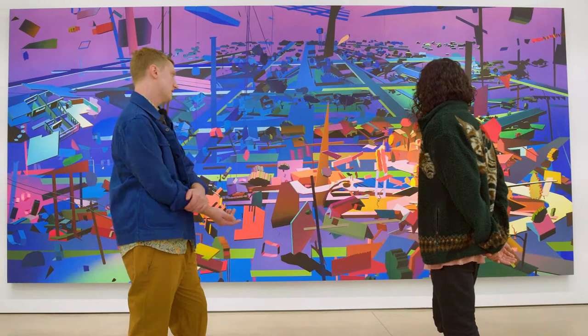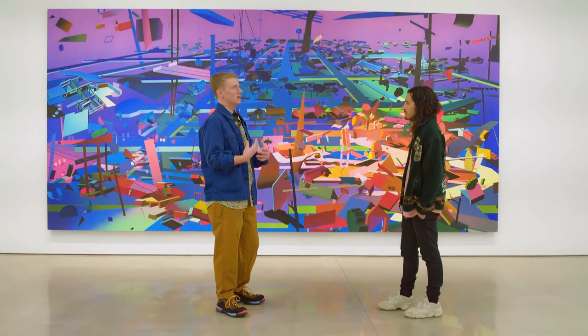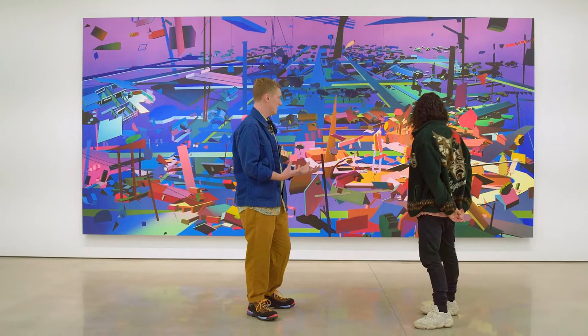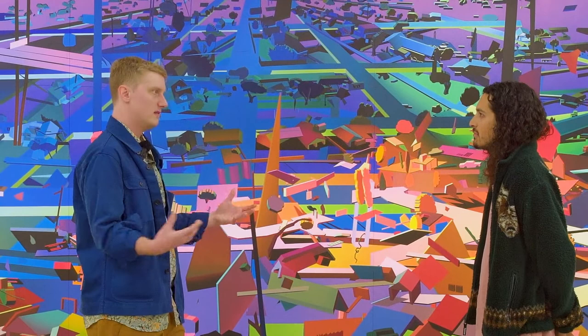What is some of the inspiration for your work? Al Held is a great painter that I was looking at a lot when making this one in particular. Painting is a big one, but also early 3D video game engines are kind of interesting vocabularies to mine from. That's really where it culminated — looking at that, and then the freedom to create within that framework has always been an interesting way to work for me.